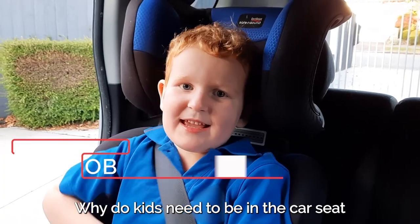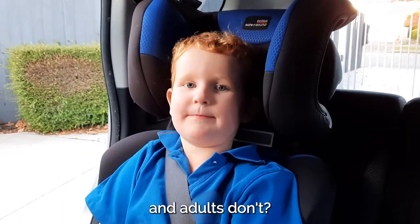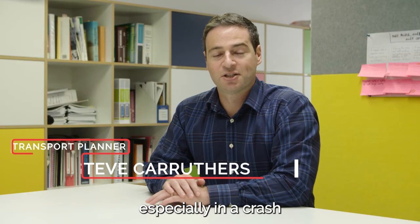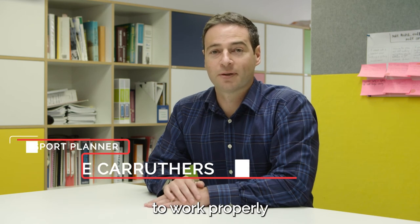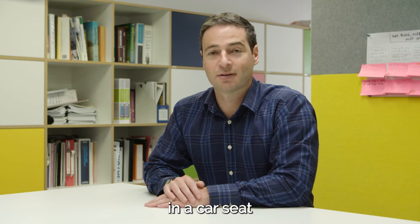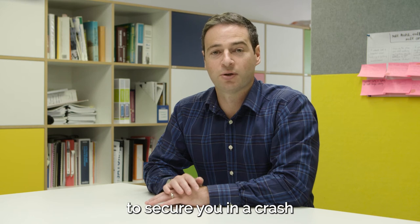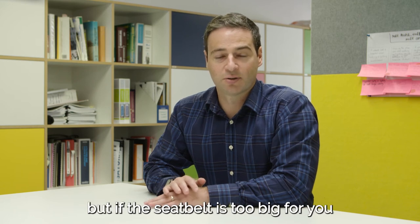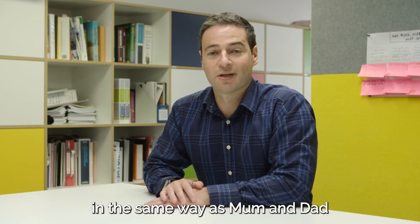Why do kids need to be in a car seat and adults don't? When it comes to protecting people in a car, especially in a crash, seatbelts are top of the list but they have to fit to work properly. The seatbelts that mum and dad use are too big for kids, which is why you have to be in a car seat. A seatbelt works by holding your hips, shoulders and chest to secure you in a crash. But if the seatbelt is too big for you it can't do its job properly. A car seat fits you better so that you're protected in the same way as mum and dad.